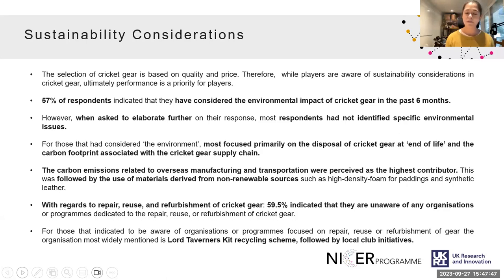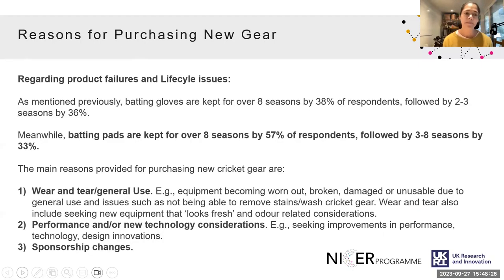Respondents were asked about acceptability of repair, reuse and refurbishment services: almost 60% indicated they were unaware of any organisations offering this service, with the main organisation identified being Lord Taverners' kit recycling scheme, followed by local club initiatives. Main reasons for purchasing new gear were primarily wear and tear, seeking improvements in performance or technology, and sponsorship changes.